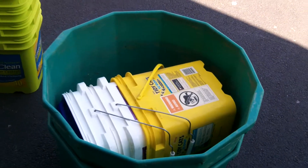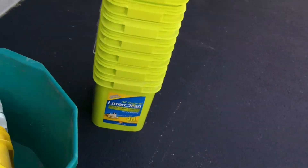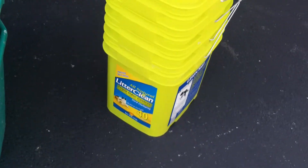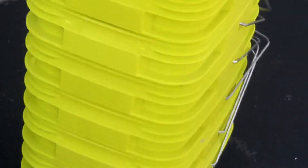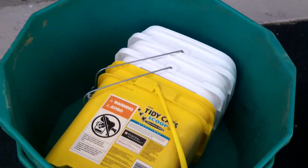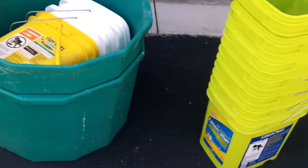Good afternoon everybody. I'm going to share with you some free items I was able to get the other day. You can see where it says the cat litter thing — those buckets there. Got me a few of those, a couple of theirs. And then there's little crate tote things right there.